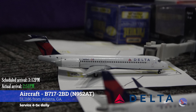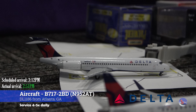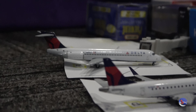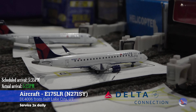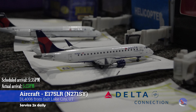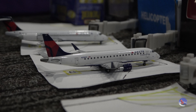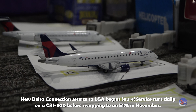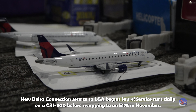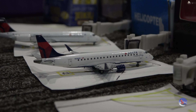Starting off at Gate Alpha 4, we have this Delta 717-200. This aircraft arrived in from Atlanta as flight 1186 at 2:51 p.m., had a scheduled 3:12 p.m. arrival. Our other Delta aircraft is this Delta Connection service, an Embraer 175, that came in from Salt Lake City as flight 4006, operated by SkyWest, arriving in at 5:23 p.m. with a scheduled 5:35 p.m. arrival. All the flights in this update, with a couple of exceptions, are from Monday, August 12th, and will be noted if they are not from that day.